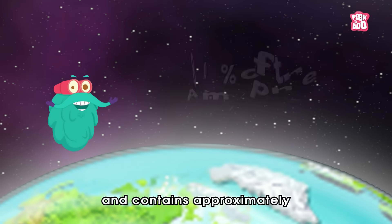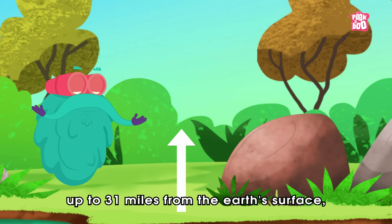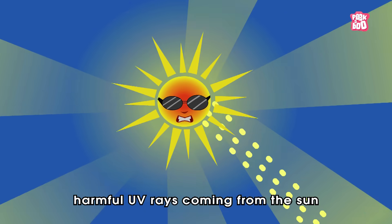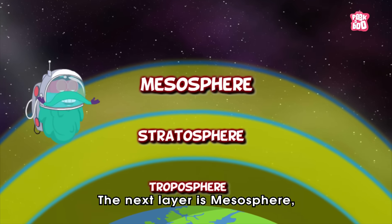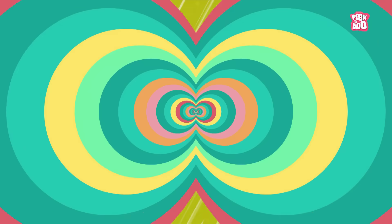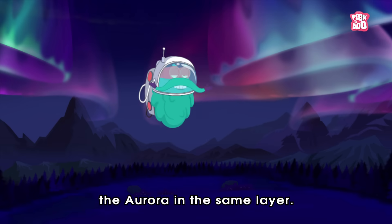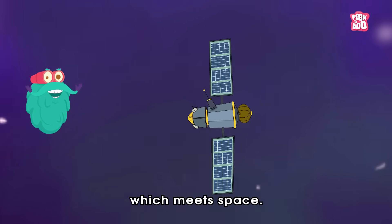Moving up to 31 miles from the Earth's surface, we enter the stratosphere. This vital layer absorbs harmful UV rays coming from the sun with the help of the ozone layer present in it. The next layer is the mesosphere, where meteors rushing at high speed get burnt up. After that comes the thermosphere, where solar radiations are absorbed and you can witness the aurora. The last layer is the exosphere, which meets space.